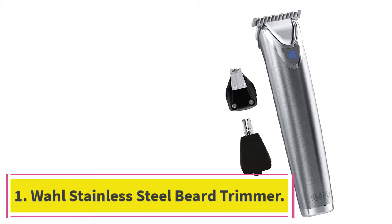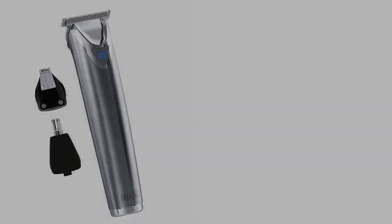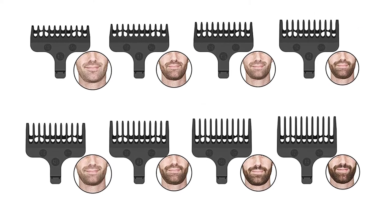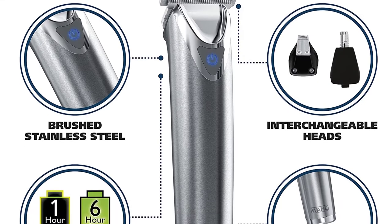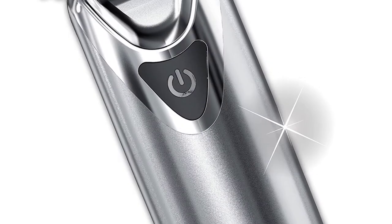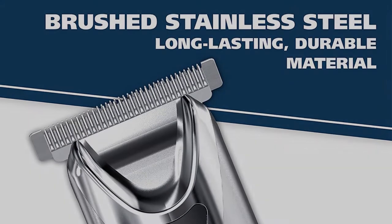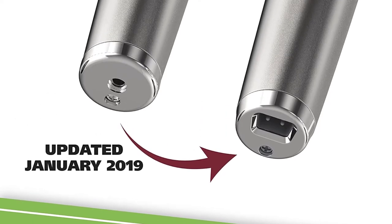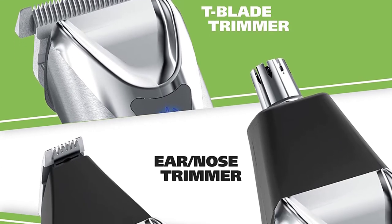Starting at number 1: the Wahl Stainless Steel Beard and Nose Trimmer for Men. Starting off our list is the Wahl 9818, produced by one of the top brands in the business. It immediately catches the eye with its sleek, chic, sophisticated design. It has a smooth, modern finish with a comfortable body that fits nicely in the hand, shipping with a range of useful and multifunctional attachments and extras. The Wahl 9818 may have a high price tag, but when you see all it can do and just how effective it is, you realize what a great value beard trimmer it really is.